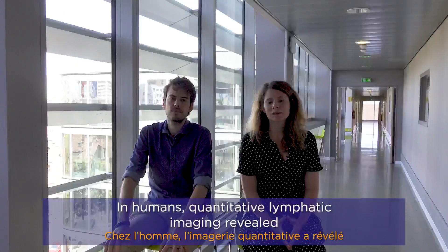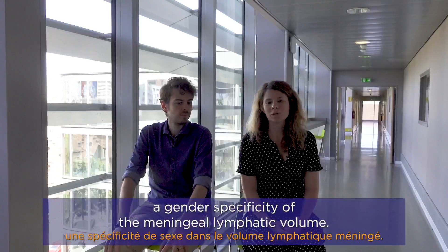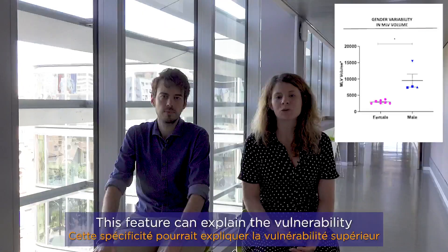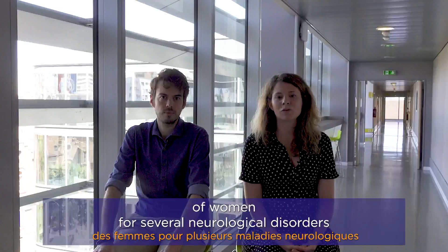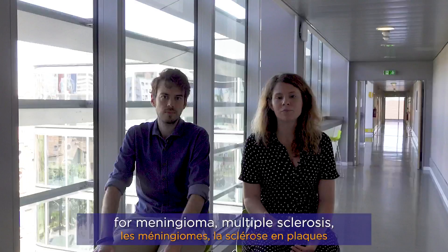In humans, quantitative lymphatic imaging revealed a gender specificity of the meningolymphatic volume. Men had a higher volume of meningolymphatic than women. This feature may explain the vulnerability of women to several neurological disorders, such as meningioma and multiple sclerosis.